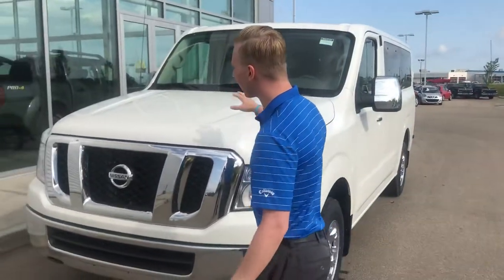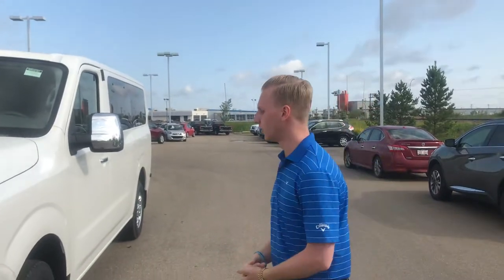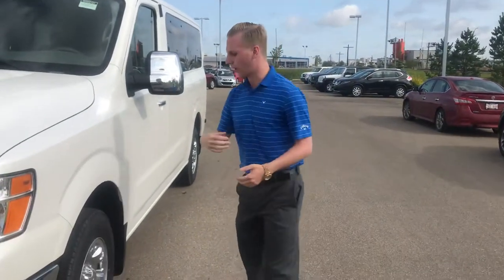So for starters, under the hood on this guy you're gonna have that 4-liter engine, so that's gonna have no shortage of power, but it's also got some fuel economy whether you're driving around in the city or on the highway — very economical for a van as well.